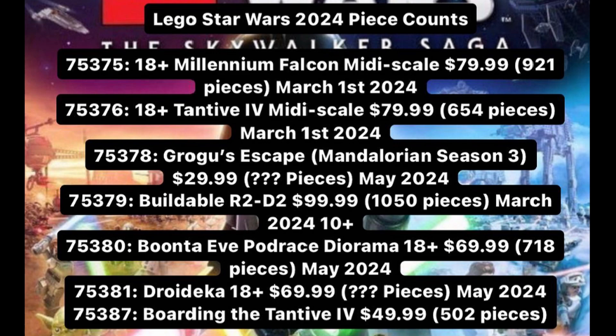Then we're getting the Boonta Eve Podrace diorama, 18-plus, for $70 with around 718-780 pieces in May. Then 75381 Droideka, 18-plus, for $70 with unknown piece count, also May 2024. And 75387 Boarding the Tantive IV for $50 US with 502 pieces, which appears to be the January release.